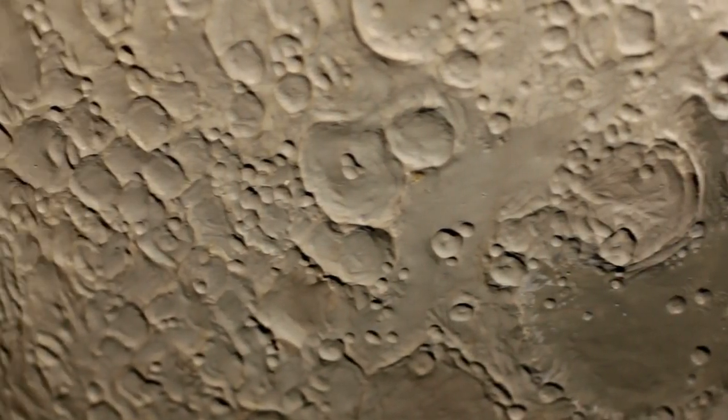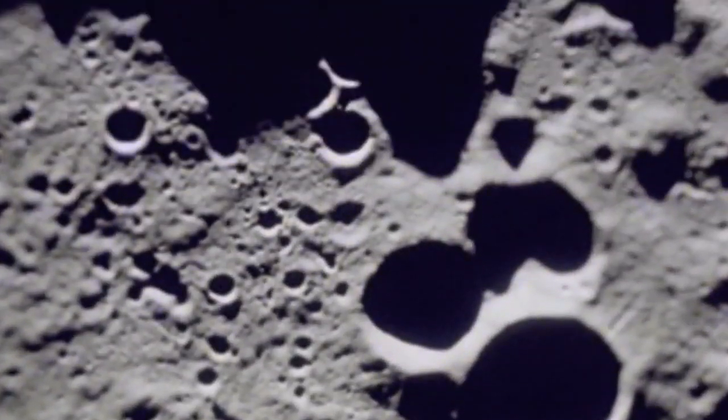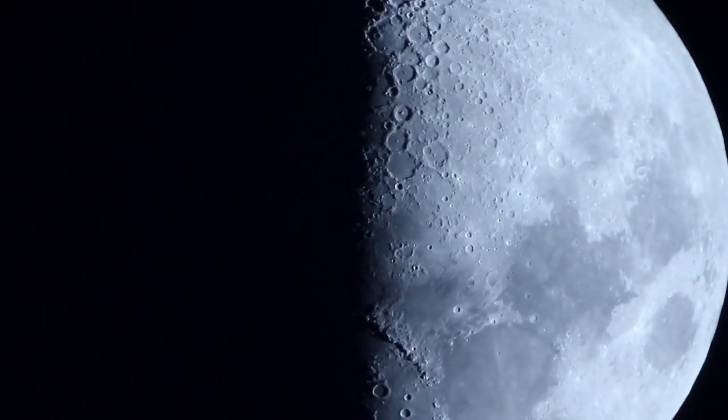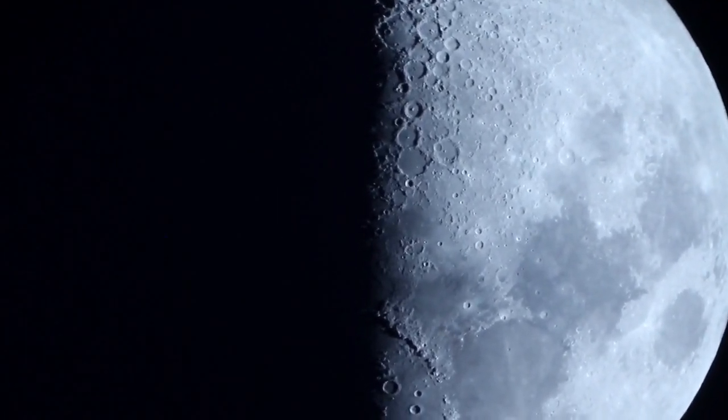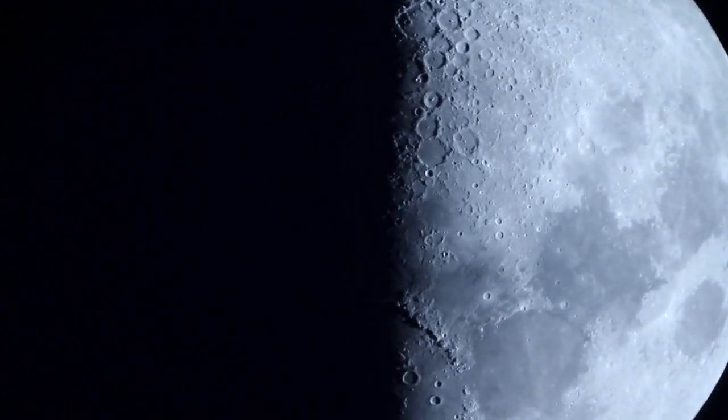The moon's surface tells the story of a violent history. It is covered with craters formed by asteroid impacts billions of years ago. While Earth's craters have largely eroded due to weather and geological activity, the moon's lack of atmosphere and geological activity has preserved these impacts.